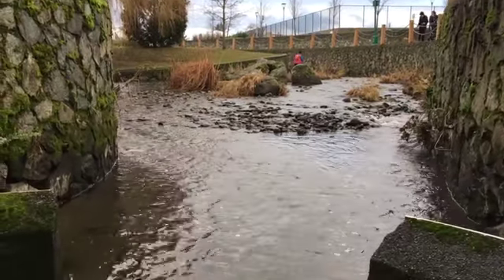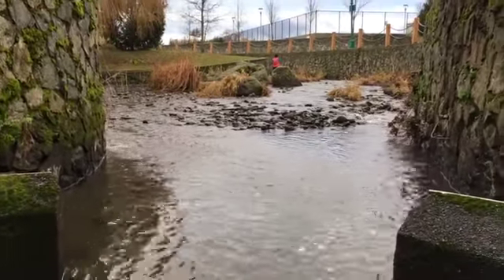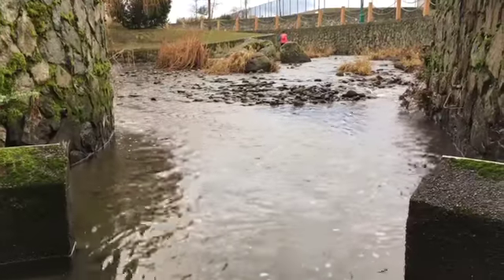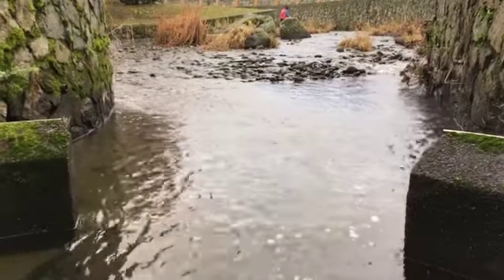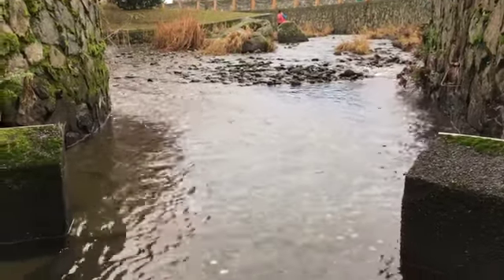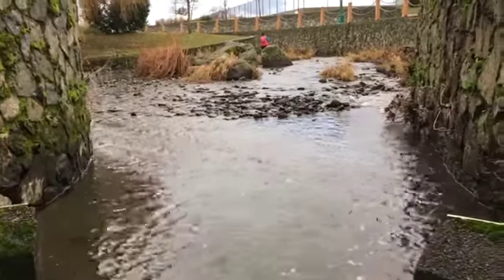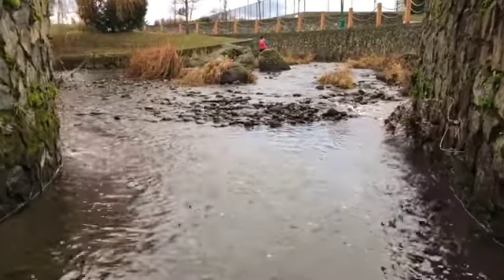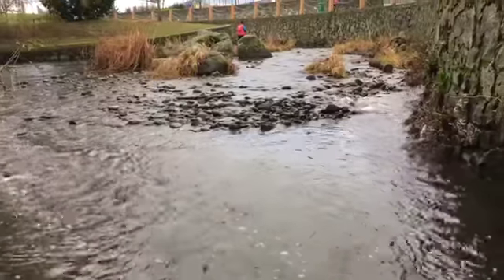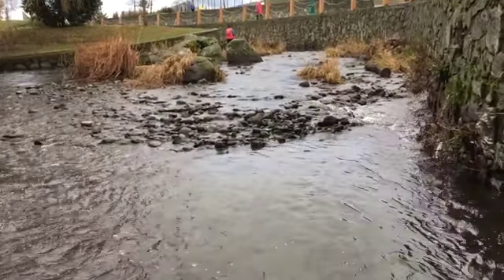This looks very different from what it did in the summer, because during the warmer six months of the year there was a concrete section in the middle of this dam that created a duck pond up above. But around October 15th that concrete section was removed, and it's resulted in this rather nice riffle area here, which looks a lot more promising for fish than it did in the summer.